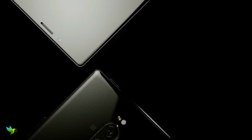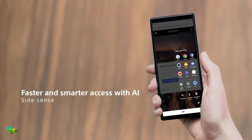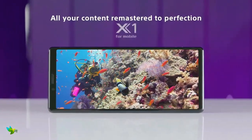Sony Xperia 1 smartphone was launched in February 2019. The phone comes with a 6.50-inch touchscreen display with an aspect ratio of 21 by 9. It is powered by an octa-core Qualcomm Snapdragon 855 processor. It comes with 6GB of RAM.